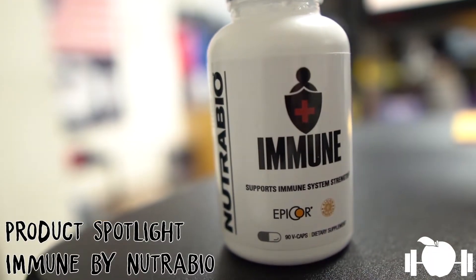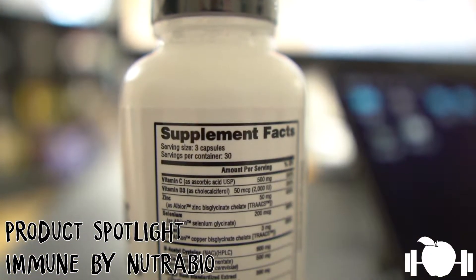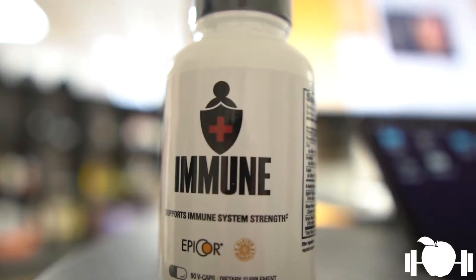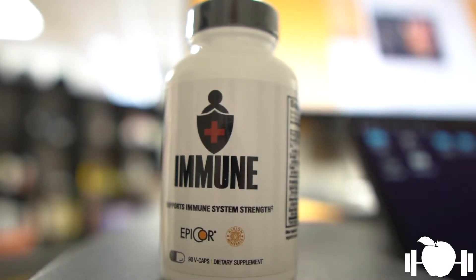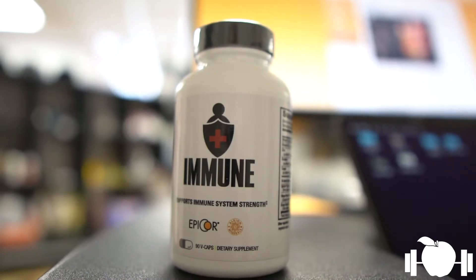One of those companies just so happens to be one of our favorite companies in the store — it is NutraBio. In today's product spotlight, we're going to be talking about their latest product, Immune. Unlike a lot of companies that are just pushing zinc and vitamin C right now, NutraBio has taken a different approach in making a product that combines all aspects of ingredients that are supportive of immune system health.